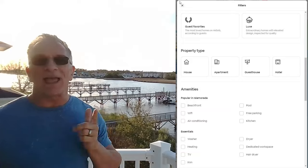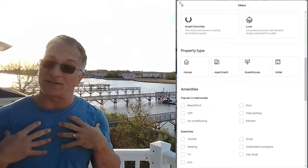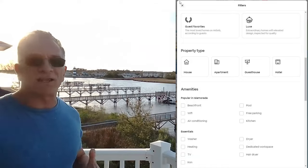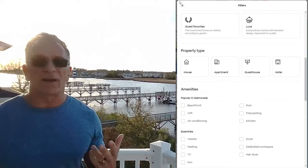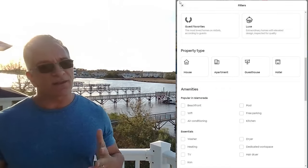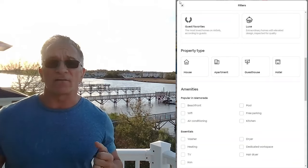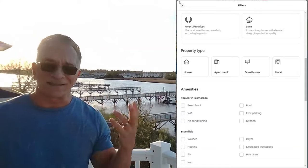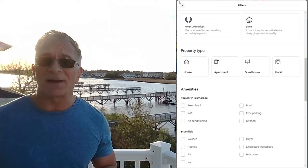Next is property type — please be accurate with this. If I'm traveling with my dogs, because 53% of people travel with their dogs, I want a home with a backyard where the dogs can go to the bathroom. In an apartment I don't want to go down an elevator with my dogs. A guest house — make sure you let guests know, because some people have an issue staying that close to the owner. And then there's hotel, which is unfortunately also here.